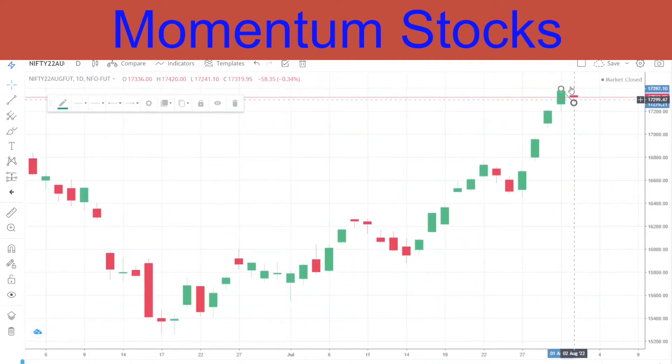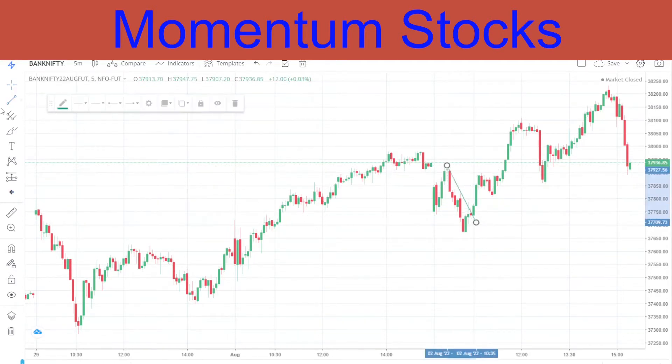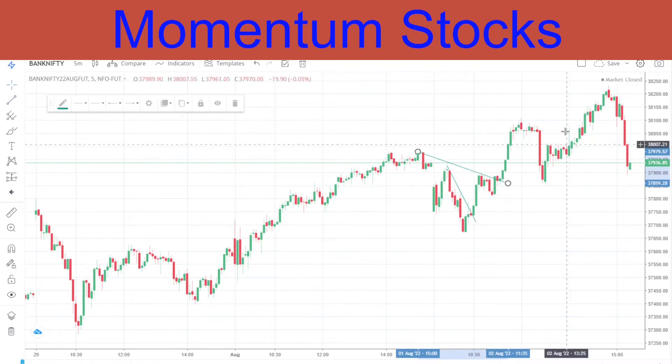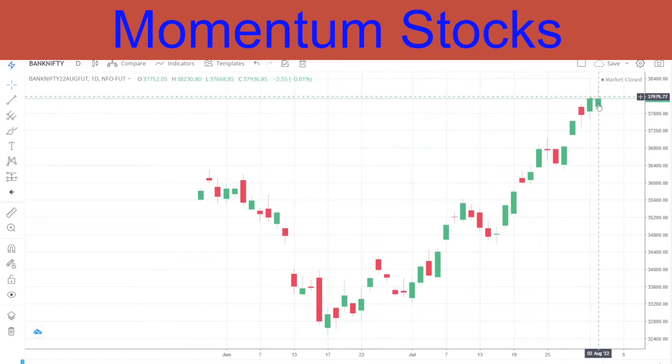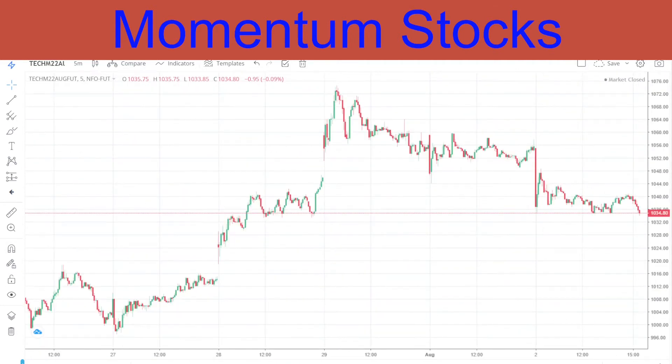This is a doji candle on a daily time frame. Coming to Bank Nifty - similar story. Gap down followed by a nice breakout, a small breakout first and a bigger breakout after, followed by an up movement. It made a top and then profit booking. On the daily time frame it is a kind of inverted hammer.